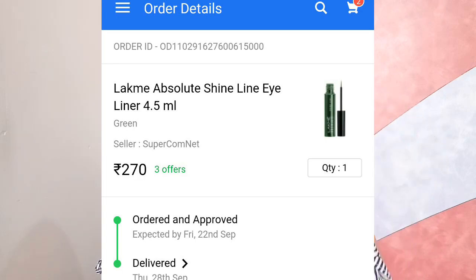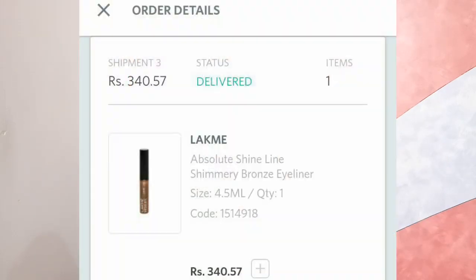The MRP of both liners is ₹450 each. I got the olive one for a lower price, but by the time I ordered the bronze one the price had gone up a bit. I liked the olive one so much that I had to order the bronze as well.